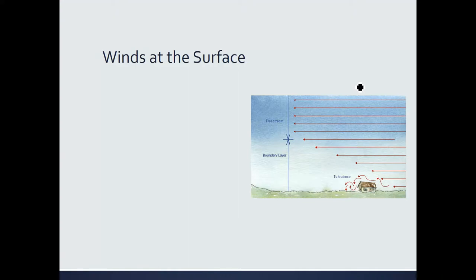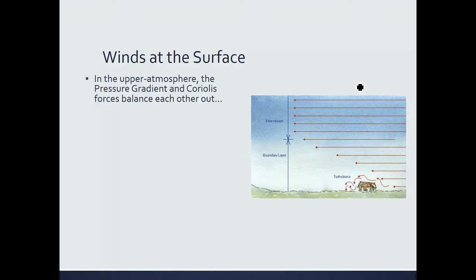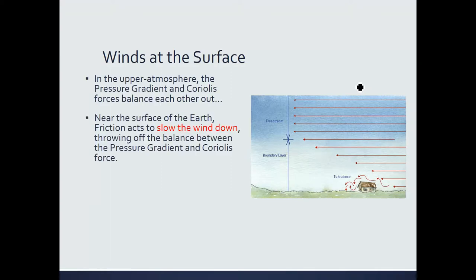However, at the surface of the Earth, in the lowest 1,000 meters of the atmosphere, we begin to experience a new force. The surface of the Earth is jagged — we have trees, mountains, buildings, people, cars, all kinds of stuff. It behaves the same way that bristles in a carpet or really thick grass behaves. It acts to slow the wind down, and this force is called the friction force.